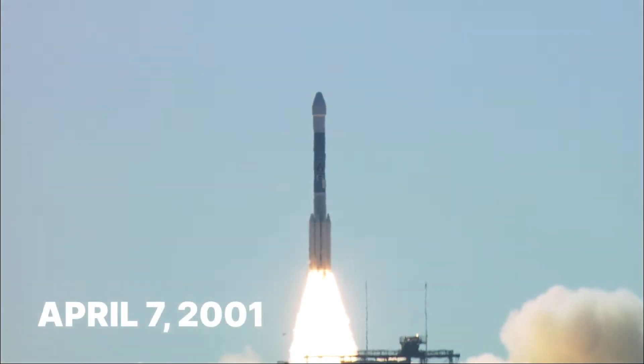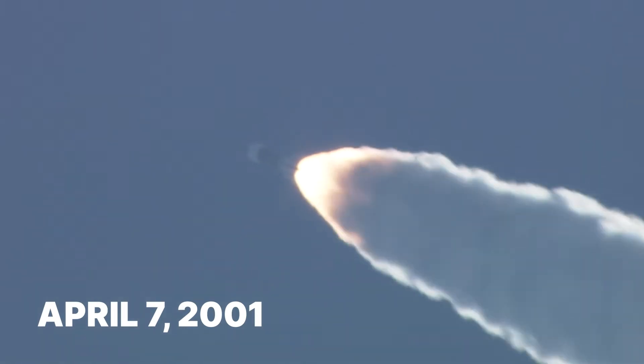Odyssey has been going strong for 22 years. That makes it the longest-lasting spacecraft that has ever been sent to visit Mars.